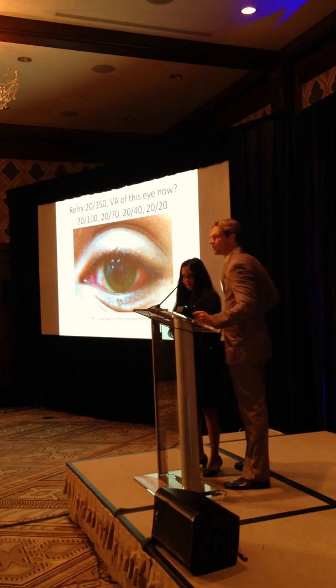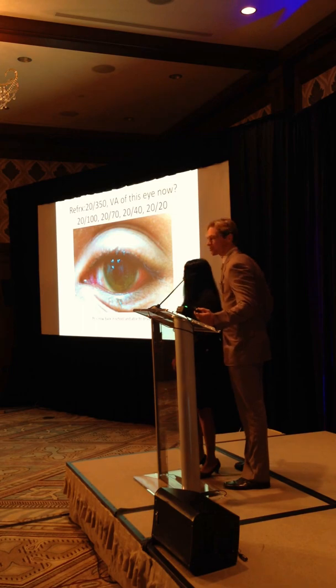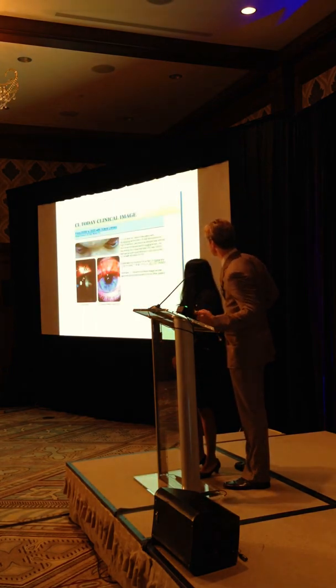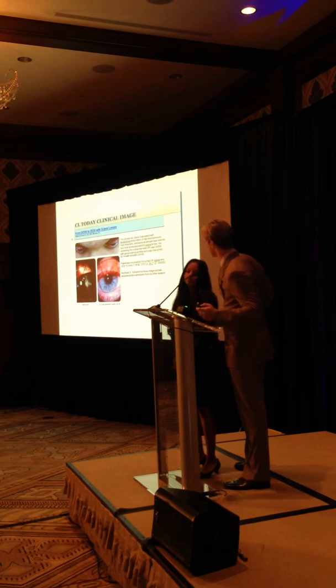Anyone have any guesses on what his corrected vision is with the scleral lens? It's not 20-20 for this particular patient - he's actually 20-40, and he's able to drive. He's able to be back in school. A very happy patient. Another patient of ours was 20-200 with his RGPs - now he's 20-20, with a big apical scar. It's amazing what they can do for the vision.